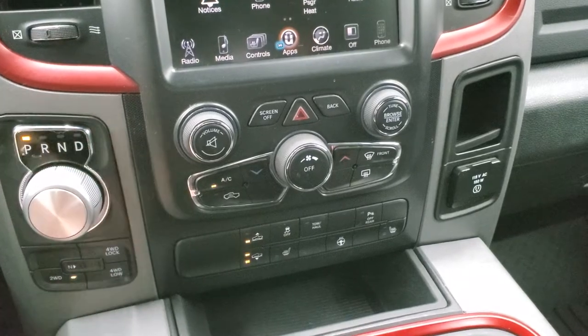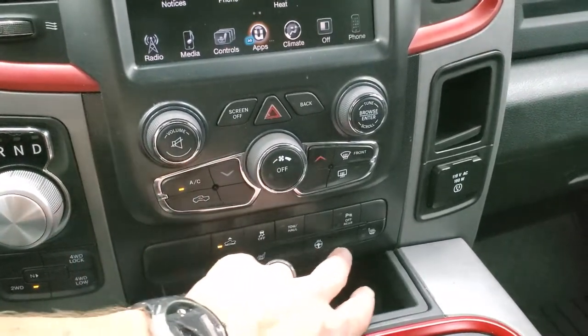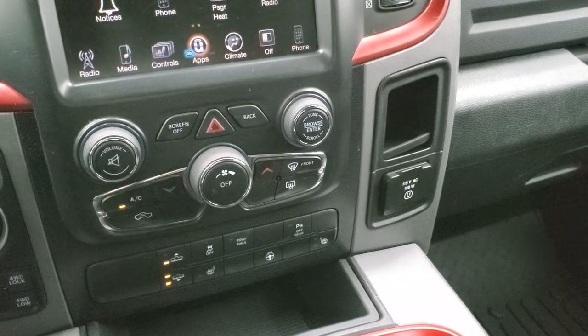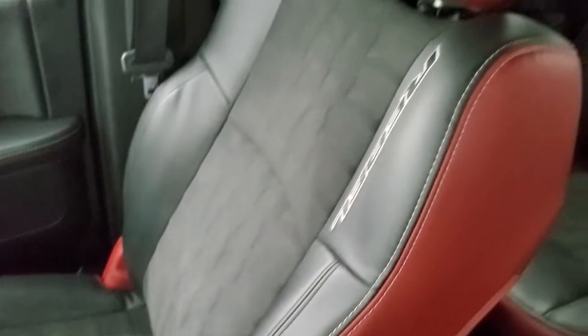Eight-speed automatic transmission, push-button four-wheel drive. The controls include four-corner air suspension, heated seats, heated steering wheel, stability control, tow haul, and parking sensors you can turn off and on. It does come with a 115-volt, 150-watt plug-in. This one has the Alpine premium sound system. The passenger side floor mat and seat are in excellent condition, and it smells very clean inside — I don't think it's been smoked in.